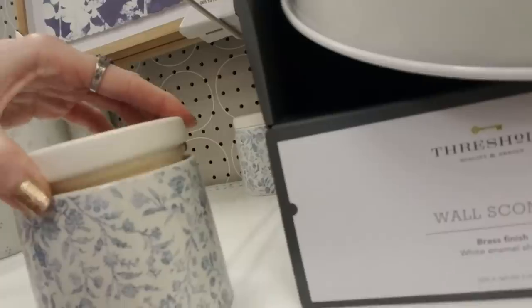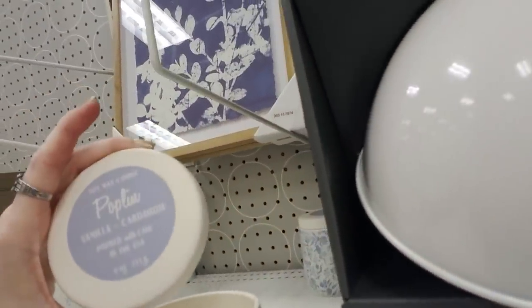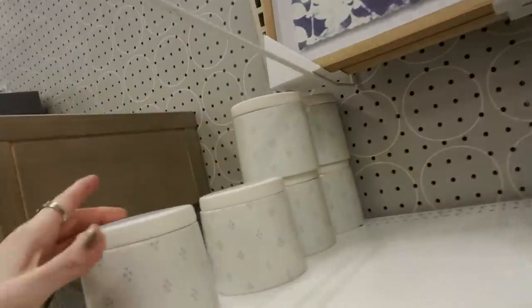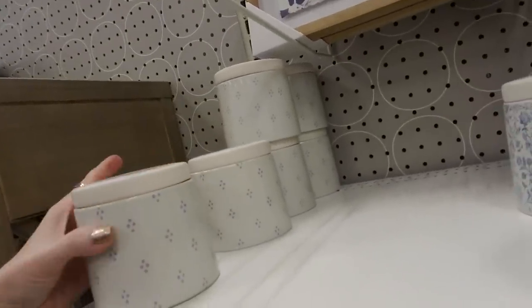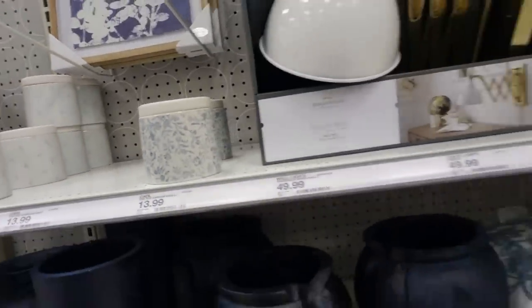And a candle — it smells nice. It's vanilla and cardamom. What's this one? Hyacinth and bamboo — ooh, I like that one better. It's a soy wax candle. Comes in that cute little thing. Those are $13.99.